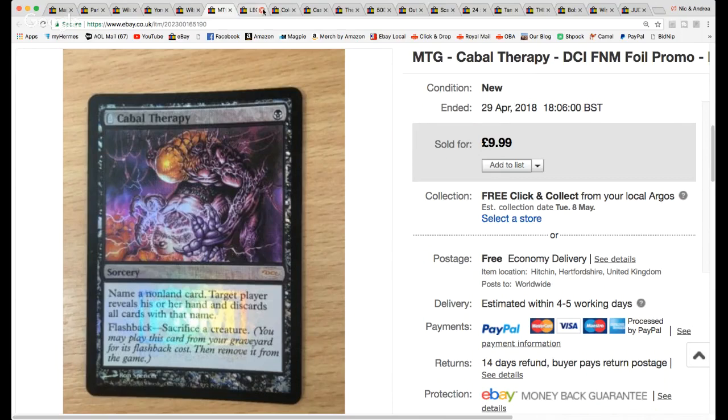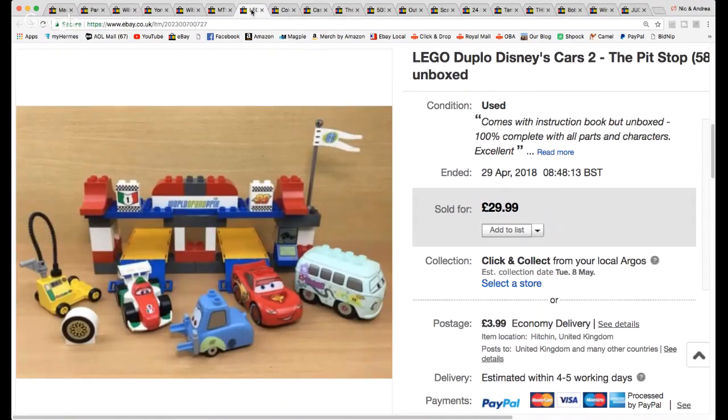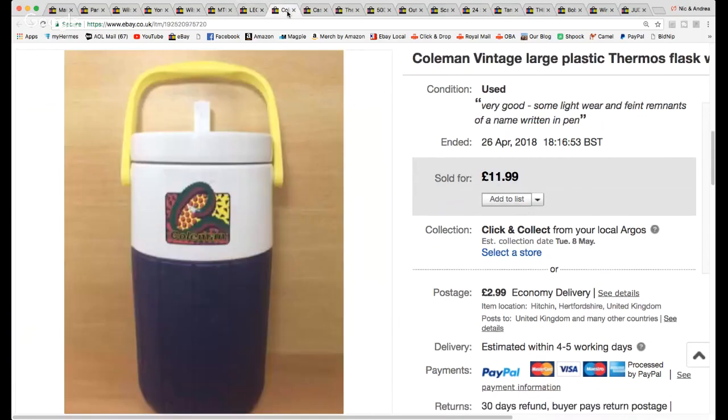I shared this recently from a car boot sale a couple of weeks back — I bought a tub of Duplo and pulled out a complete Disney Cars 2 pit stop set. Sold it for £30 with shipping on top, and the buyer paid international shipping as well. I paid £4 for the whole tub, which also has about a kilo of Duplo listed separately. Plenty of money in that, and this sold within just a few days.